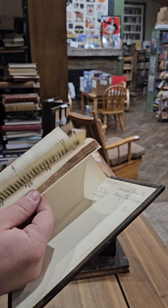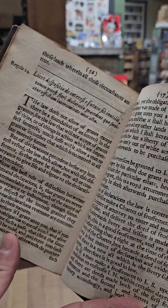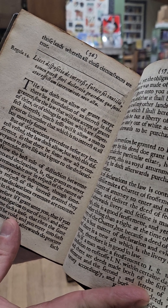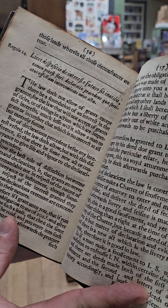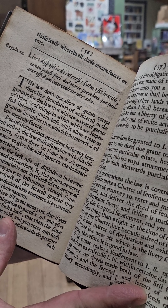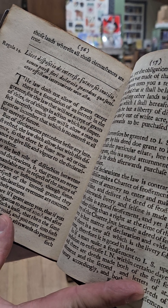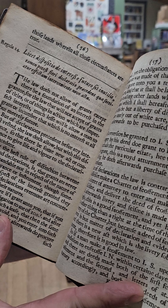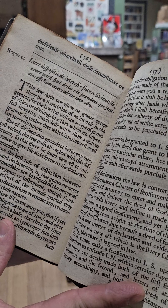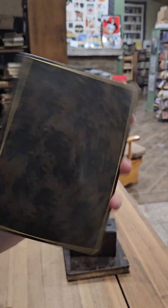Look at that: 'The law doth not allow of grants except there to be a foundation of an interest in the grantor. For the law will not accept of grants of titles or of things in action that are not in perfect interest, much less will it allow a man to grant or encumber that which is no interest at all, but merely future.' I have no idea what that means, but very cool.